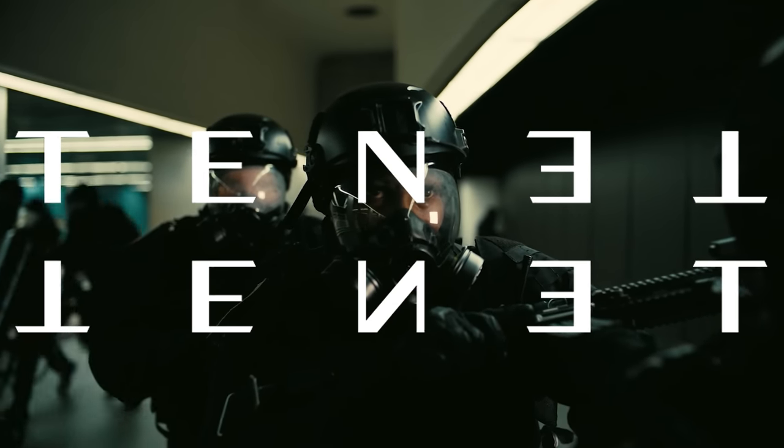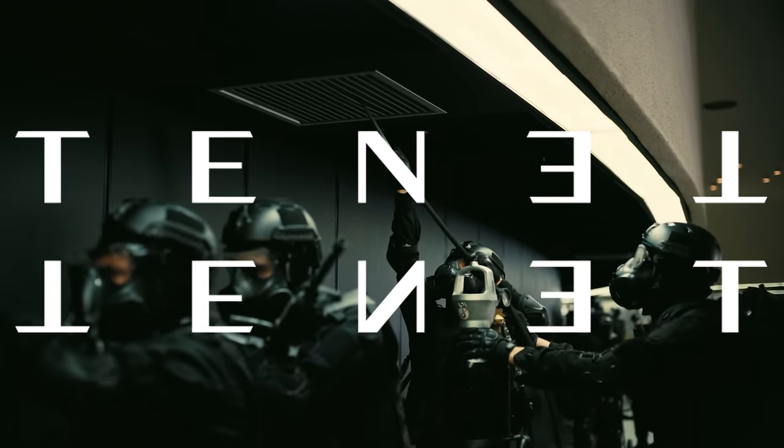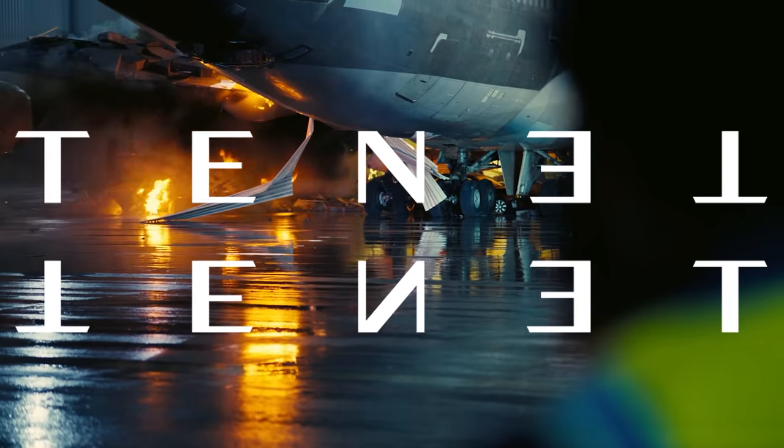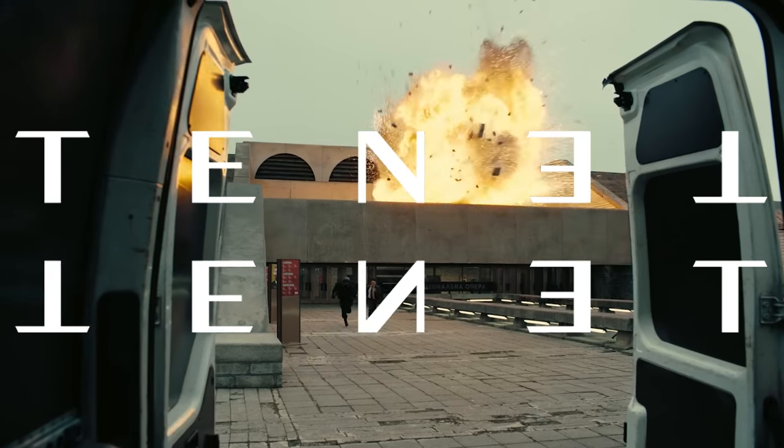Black levels also get a boost over the regular Blu-ray. They're deep and contrasty without any noticeable loss in shadow detail. It brings out better depth to the image and rounds everything out. I found specular highlights to have some okay pop, but nothing I thought would make you flinch, especially from those explosions.